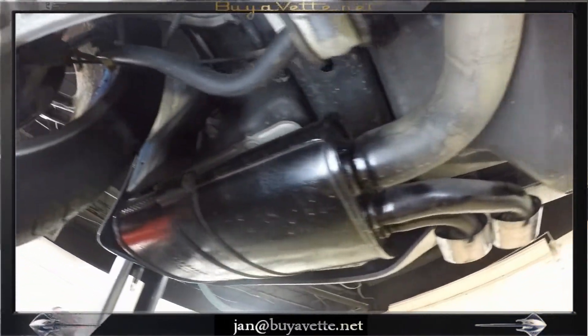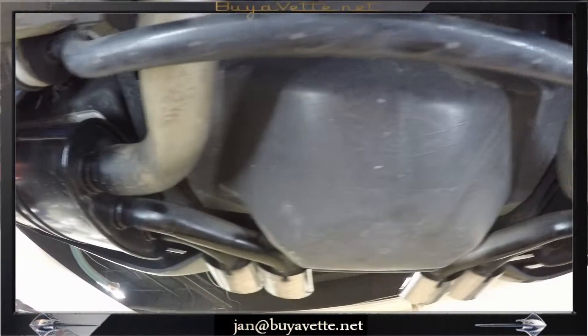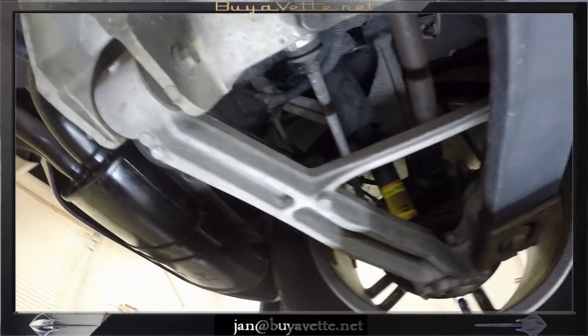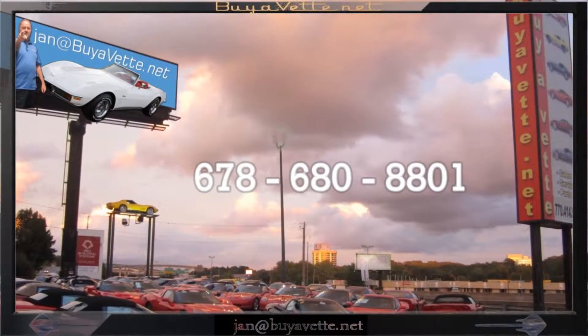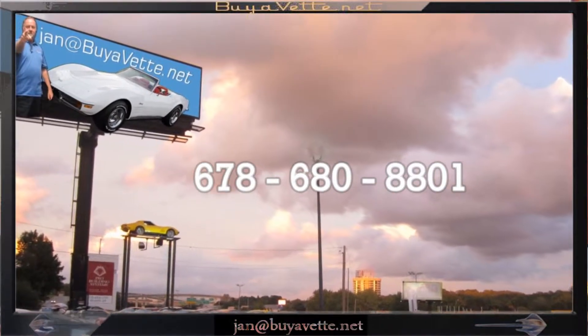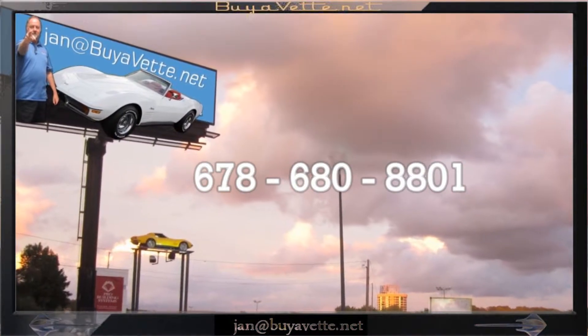I hope you will come and see me at Buyavette about this 1999 Corvette Coupe. It has low mileage. See Jan at 678-680-8801. Thank you for looking — see you in the next video.